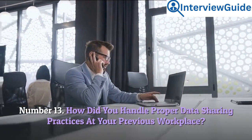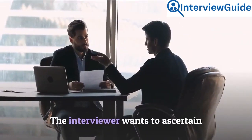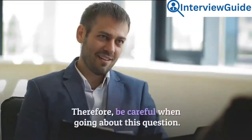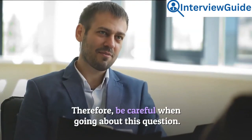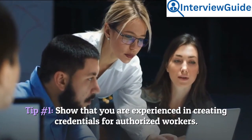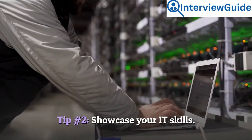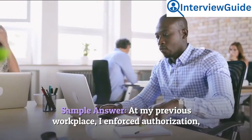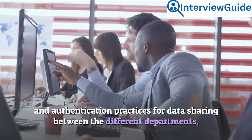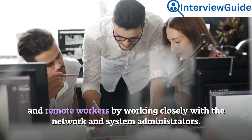Number 13: How did you handle proper data sharing practices at your previous workplace? The interviewer wants to ascertain that you know how to use data sharing protocols and enforce standards — so be careful when going about this question. Tip 1: Show that you are experienced in creating credentials for authorized workers. Tip 2: Showcase your IT skills. Sample answer: At my previous workplace, I enforced authorization and authentication practices for data sharing between the different departments and remote workers by working closely with the network and system administrators.